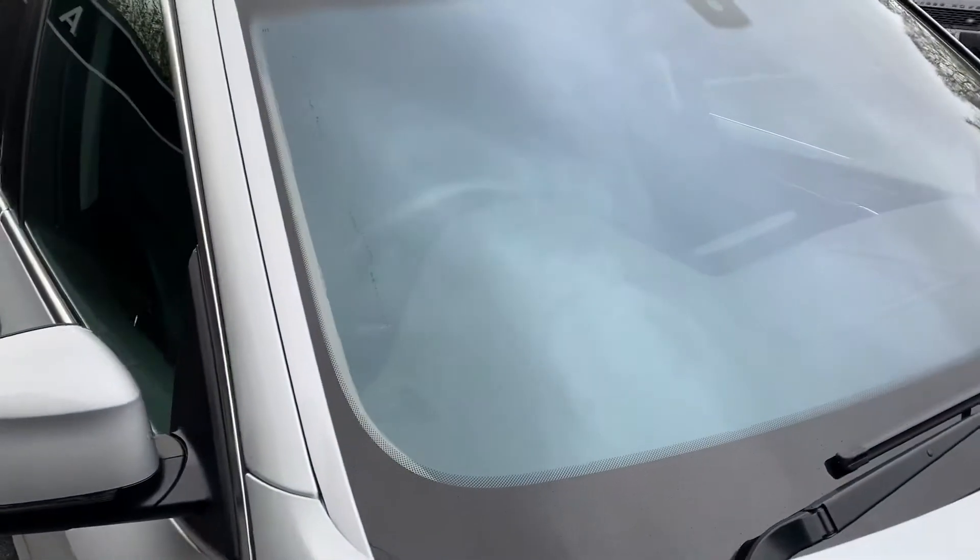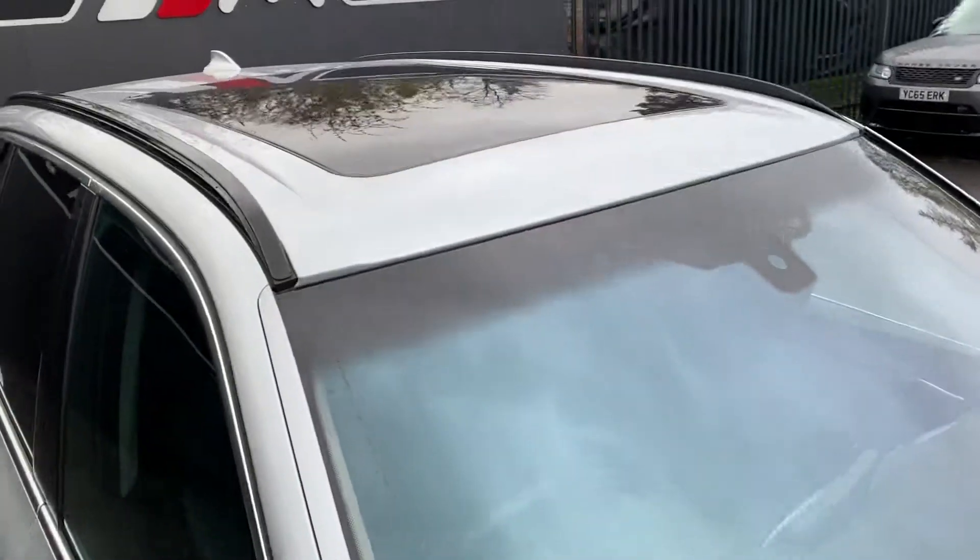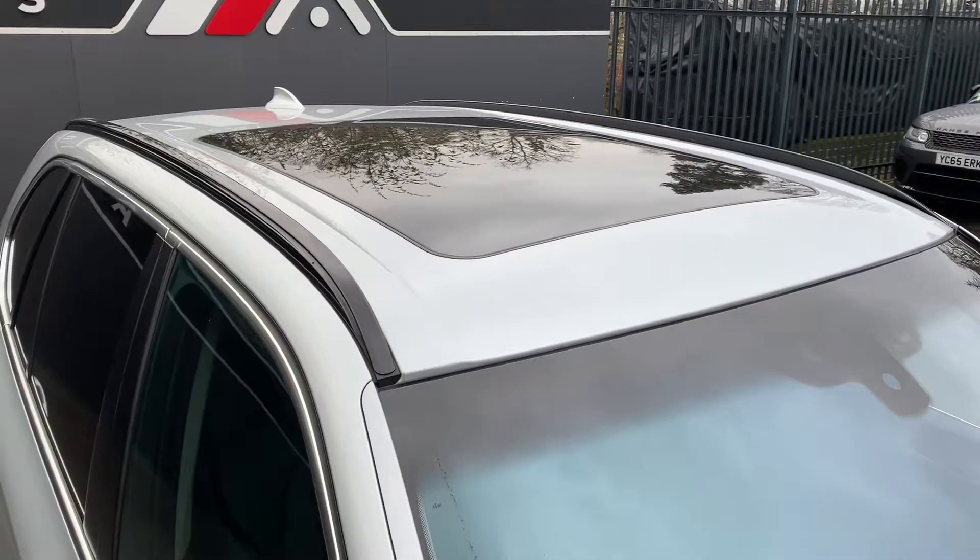Windscreen-wise it's all fine, no chips. The roof is all good, the panoramic roof is all good, and that's it on the outside.